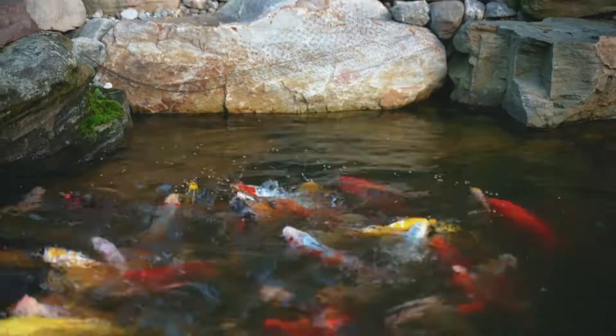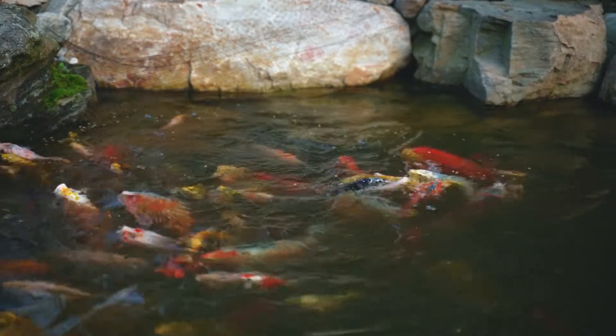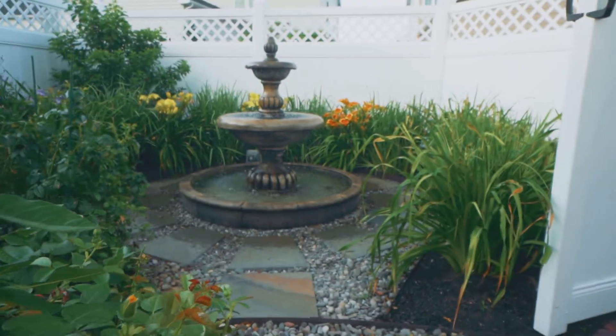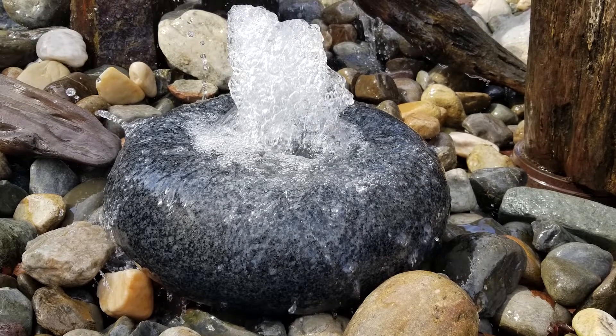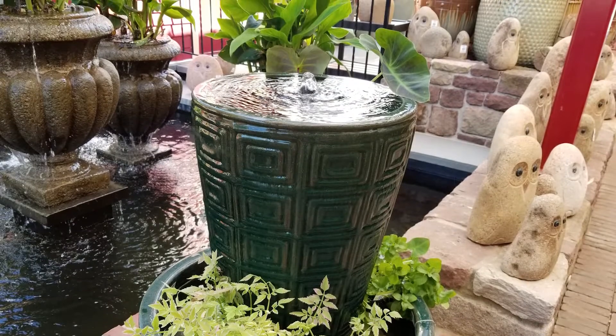If you don't have room for a pond or you're not looking for the maintenance of fish, there are many other ways to introduce water into the garden. From pondless waterfalls — which are basically a recirculating waterfall that eliminates the open water part of a traditional pond — to fountains available in many different styles and sizes. There are even smaller water bowl type fountains that you can place almost anywhere, even on a deck or a small patio.